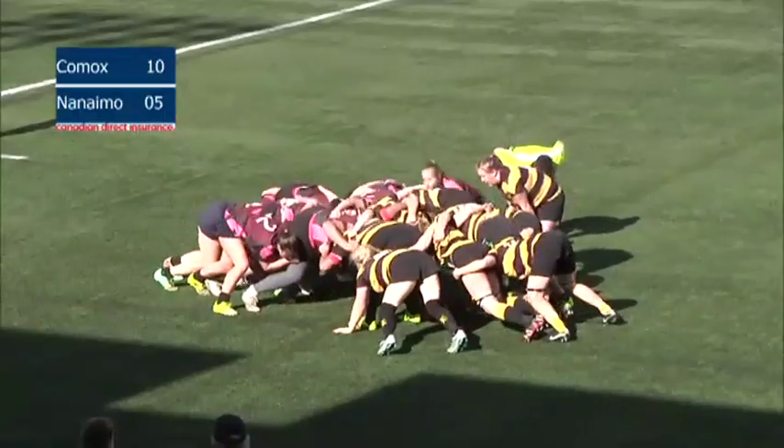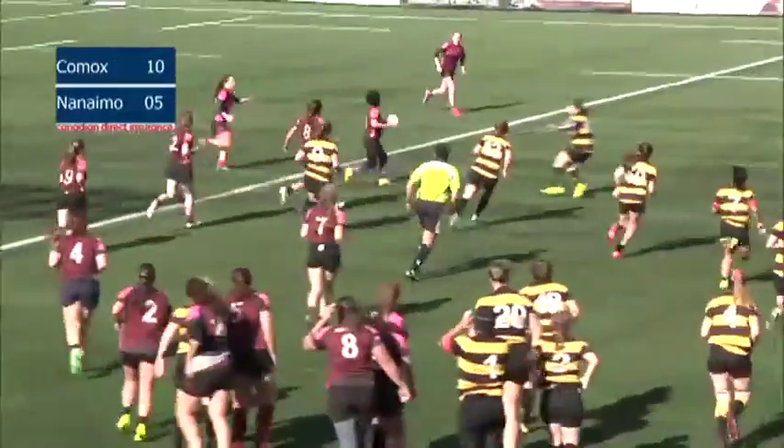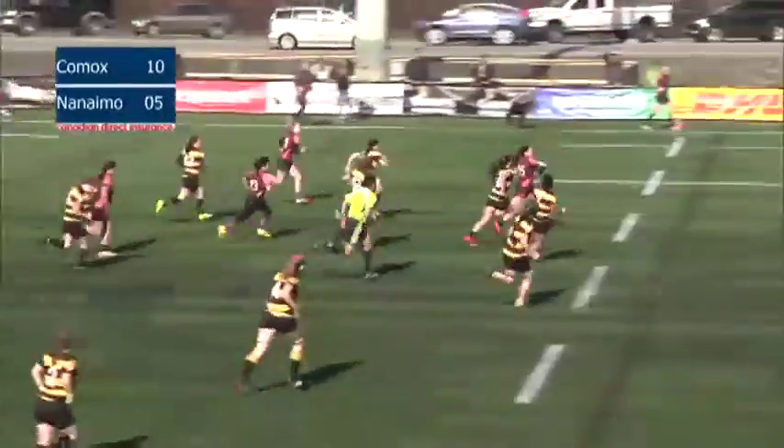Watching women's division one streaming live coverage here on bcrugby.com. We'll have Port Alberni versus West Shore in men's division one next.